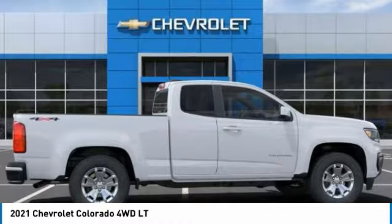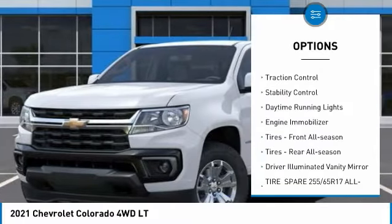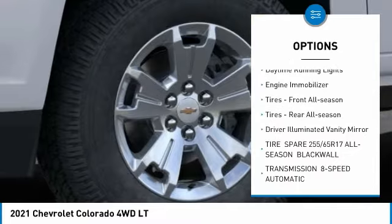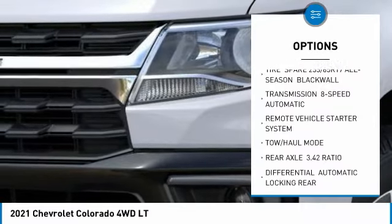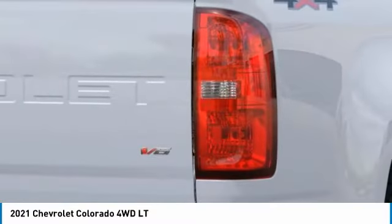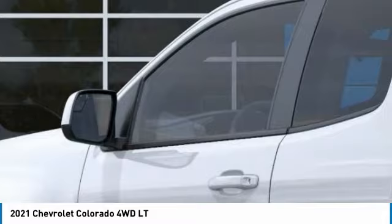Here are some of this vehicle's great options: tire pressure monitor, four-wheel drive, aluminum wheels, traction control, stability control, daytime running lights, engine immobilizer, front all season tires, rear all season tires, and driver illuminated vanity mirror.